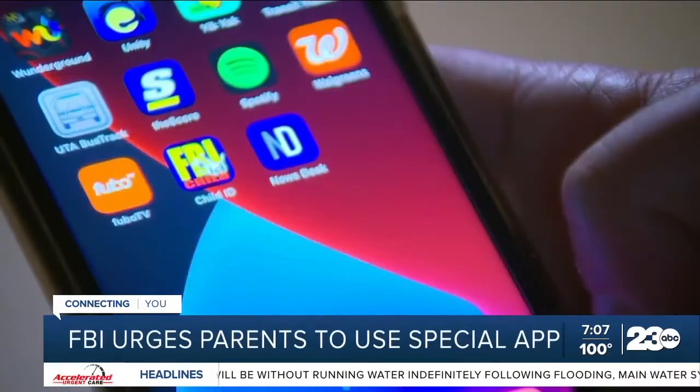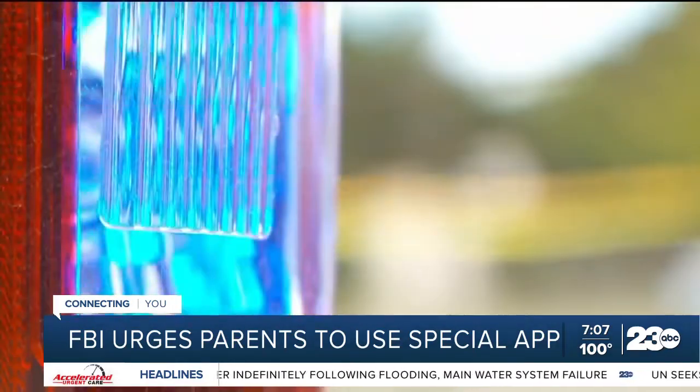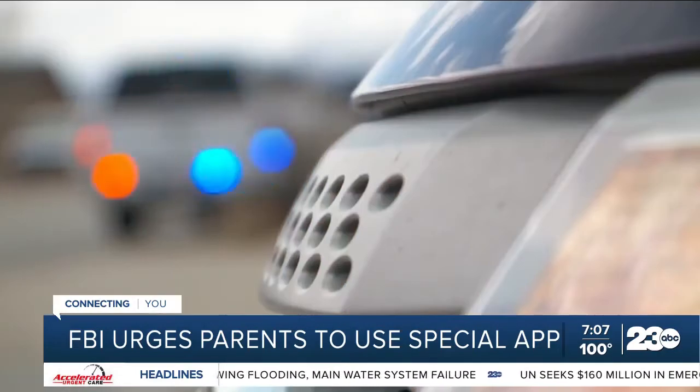It's only a tool for the parents to store the information so they're prepared. You never want to prepare for the worst, but you don't want to be unprepared if that day should ever come.